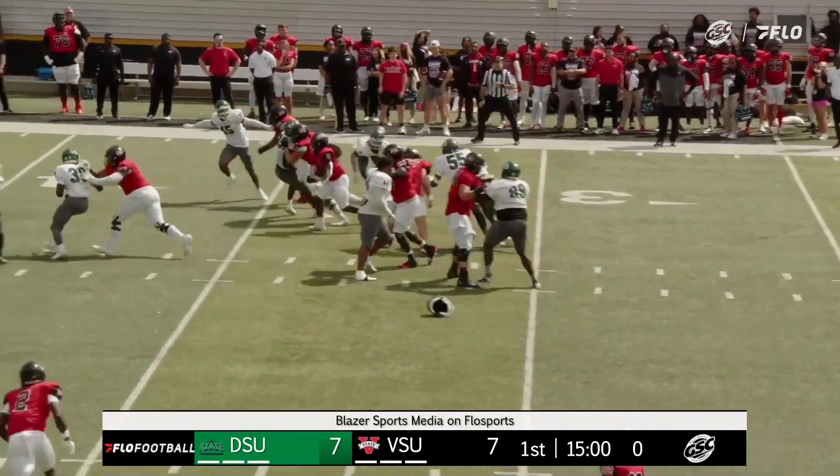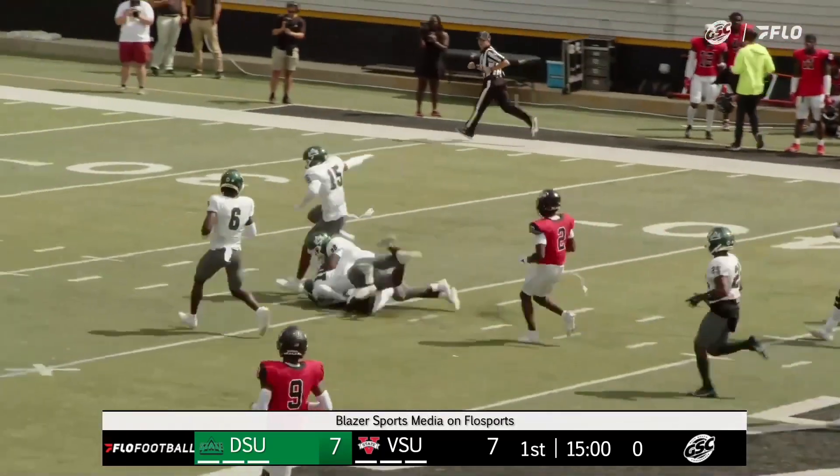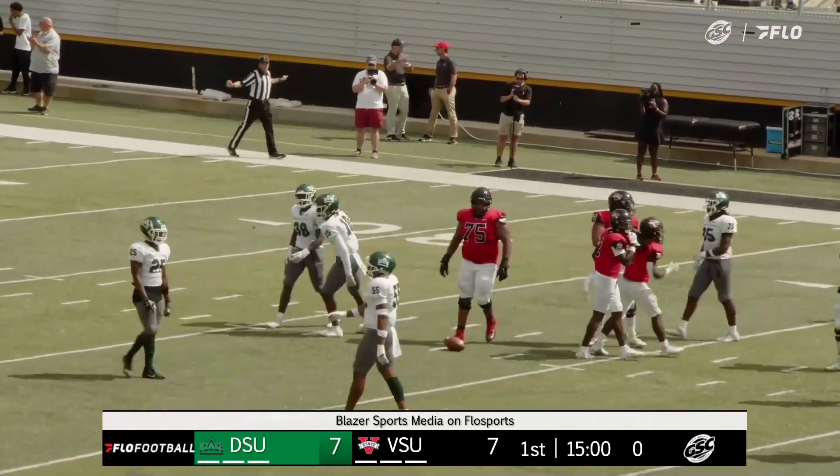They'll keep it on the ground right here. A helmet pops off, a big running lane for Isaiah Flowers, who is off and running down to the Statesman 40-yard line.